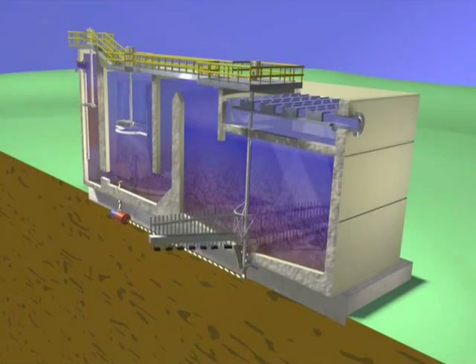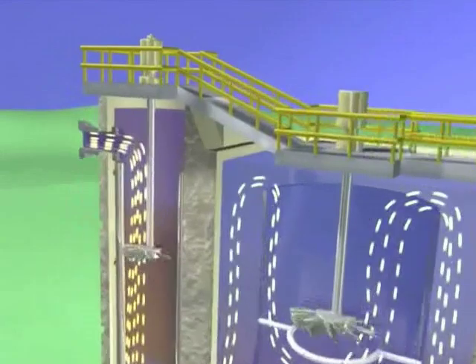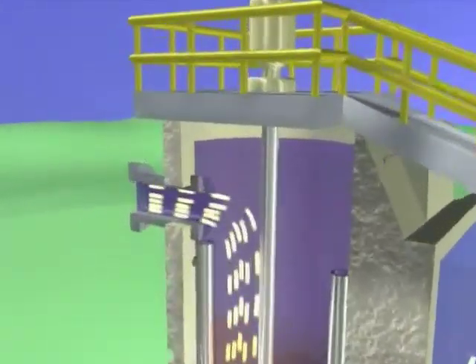Densidegg combines mixing, solids recirculation, sludge thickening, and clarification in one compact unit, and offers treatment capacity in half the space of conventional clarifiers.